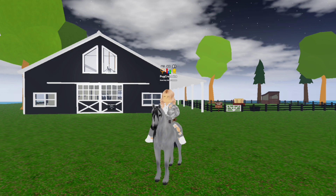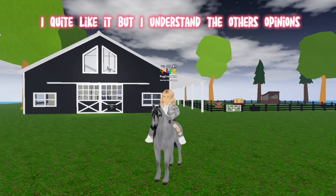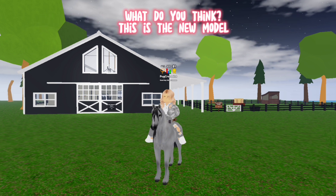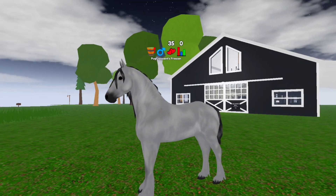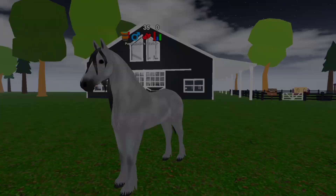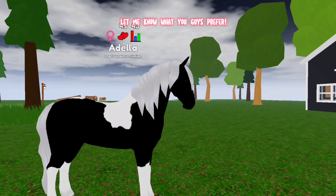One more thing — a lot of people dislike this new Friesian model. I quite like it, but I understand others' opinions. What do you think? This is the new model, and this is the old one — let me know what you guys prefer.